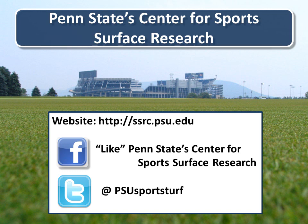Thank you for listening to this edition of the Sports Turf Scoop. For the most current and up-to-date information about our Center for Sports Surface Research, you can visit our website at ssrc.psu.edu. Like us on Facebook — we try to keep that up to date with the most current research we're doing as well as any research related to the sports turf industry. You can also follow us on Twitter at PSU Sports Turf.